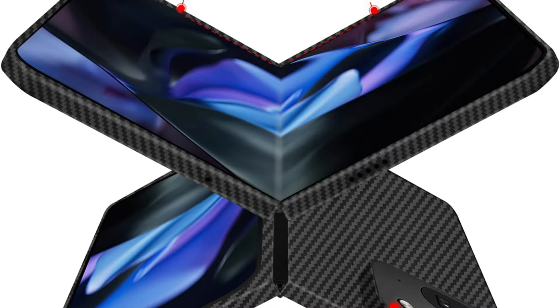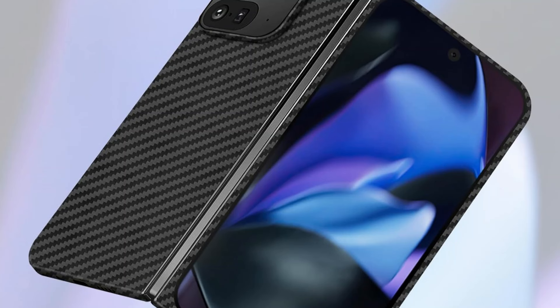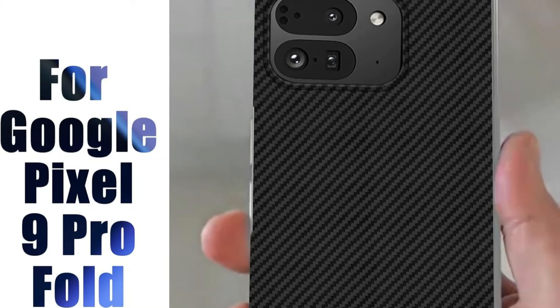Strong magnets built right into the device are fully compatible with MagSafe, magnetic chargers, and accessories. They also maintain the original wireless charging speed of the Pixel 9 Pro Fold while ensuring precise alignment and a secure connection.